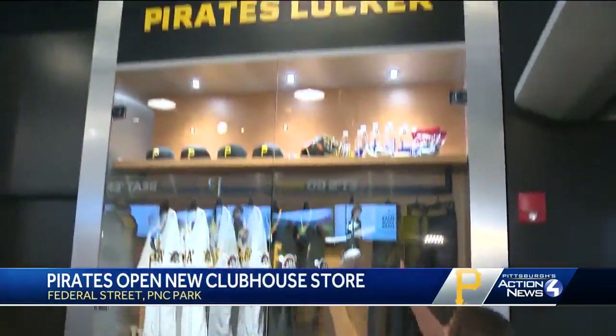Hey guys, I am inside of the Pirates Clubhouse. Okay, not really. We're not inside the Pirates Clubhouse — we're inside the Pirates Clubhouse store, but it kind of feels like it, right? Check this out.